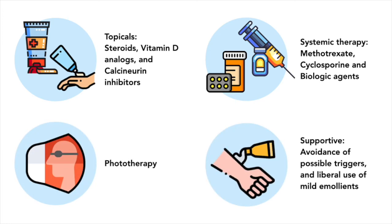Supportive measures are also vital, such as avoidance of possible triggers and liberal use of mild emollients.